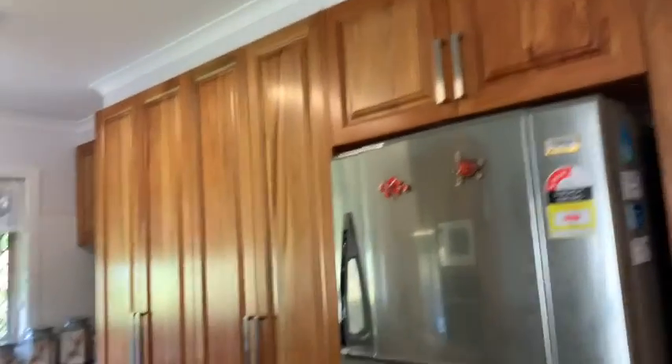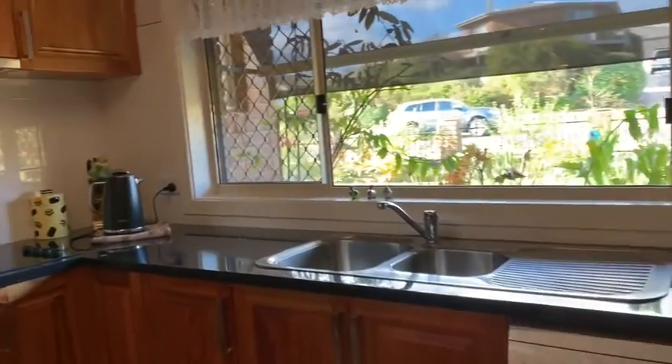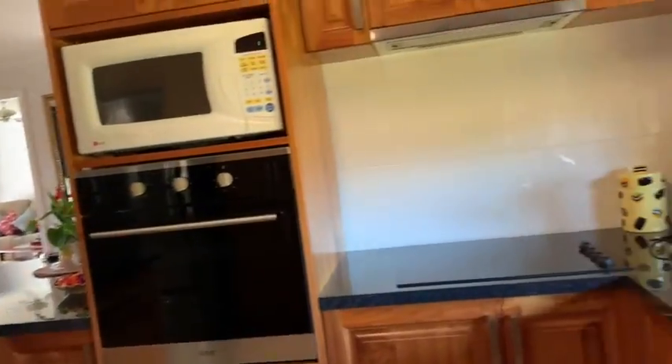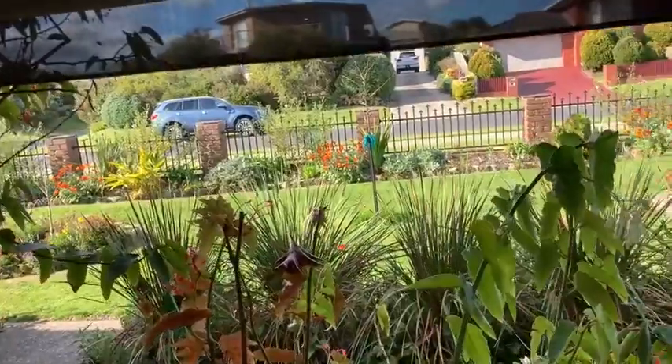Through to the kitchen — again lots of storage, dishwasher, cooktop and oven. And you have the views of the beautiful garden outside.